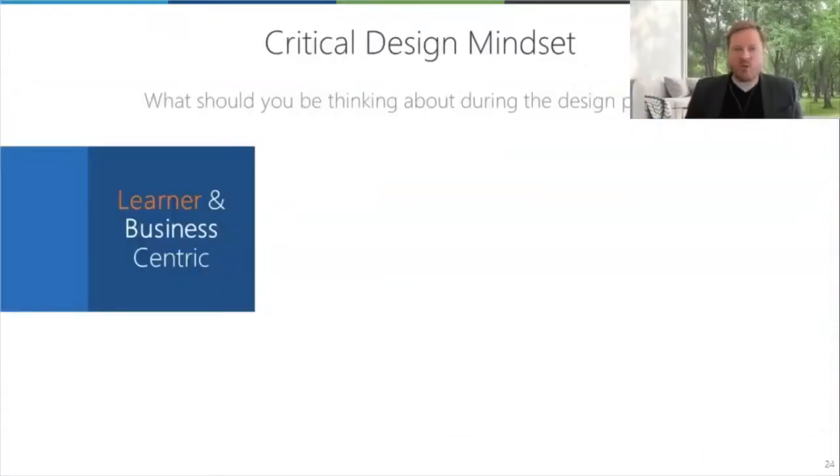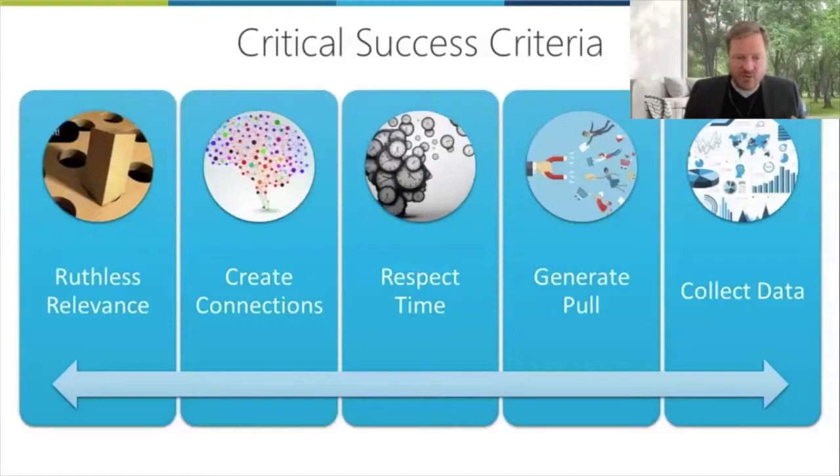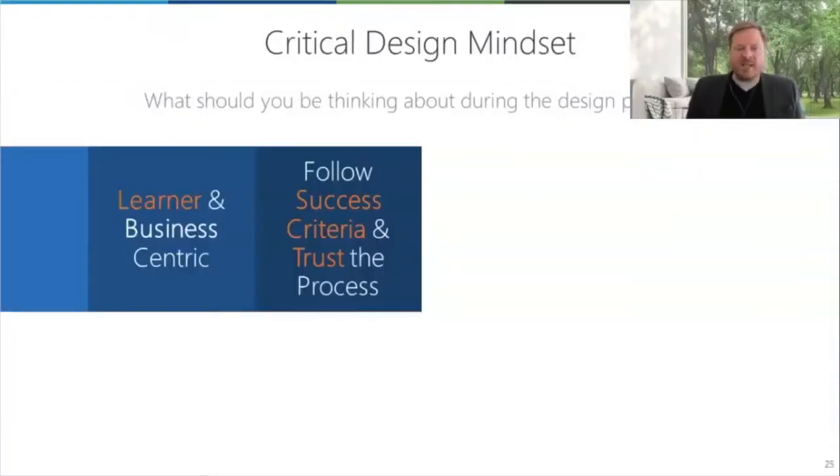How do you build towards that? Let's go through the design mindset. This comes from our experience working in this space over the last four years especially, though we've been in e-learning and virtual learning for decades. It's got to be learner and business centric. The learner goes in the middle, but it's not just learner centric — it's got to be business centric. You've got to follow the success criteria and you have to trust the process.